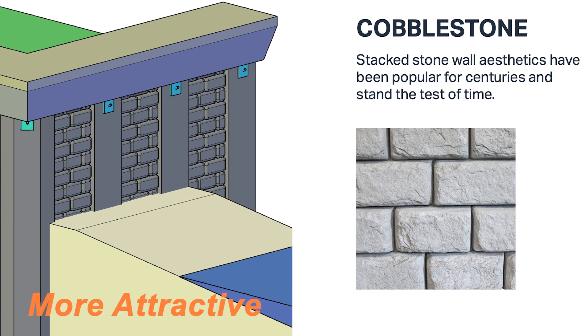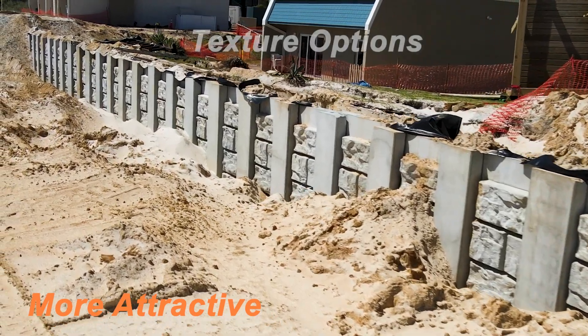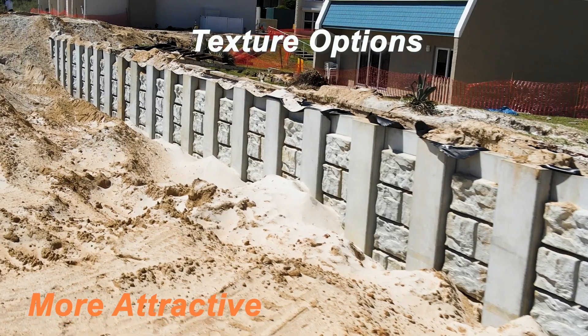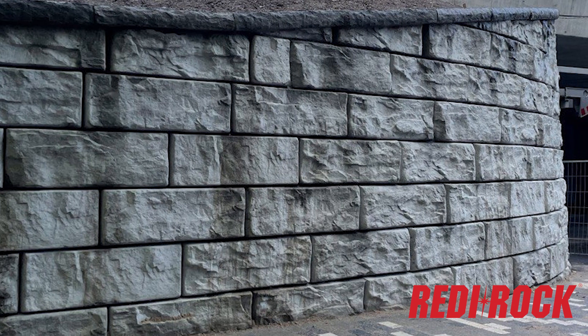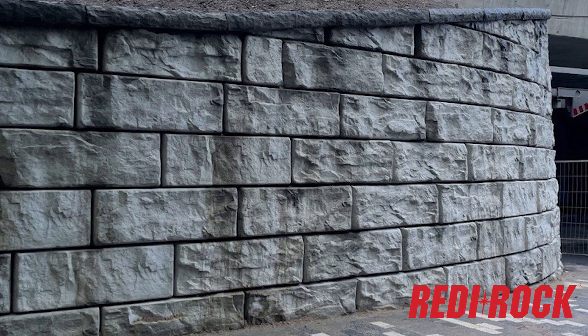Coast Armor comes with texture options. This application features a sleek modern post with a rustic kingstone texture that can match the look and feel of ReadyRock wall options you can use on site as well.